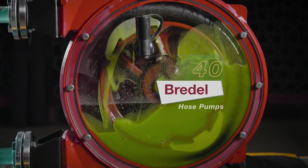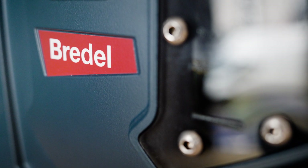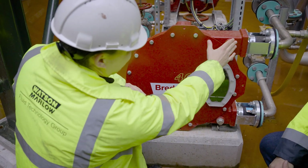The peristaltic process is actually very simple, but the devil is in the detail. The Bredell pump is unique because it is very sturdy, very rigid, to pump the most viscous and difficult products.